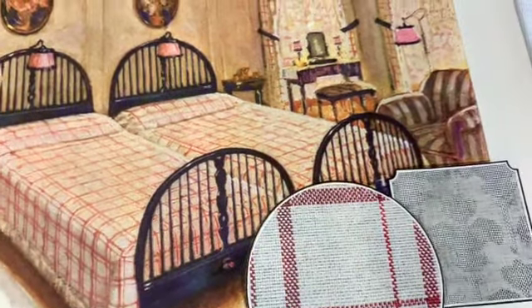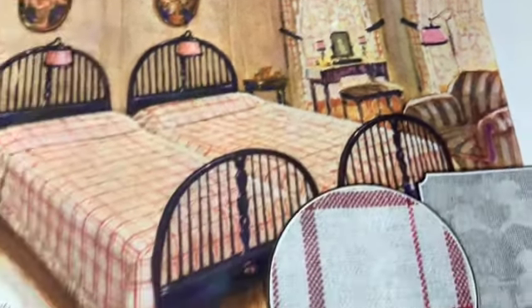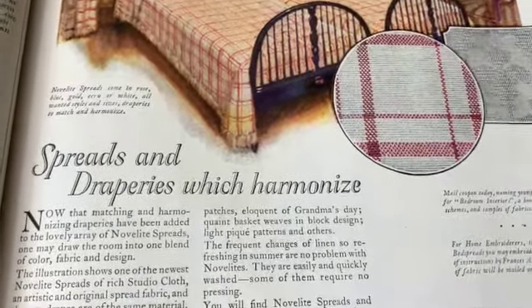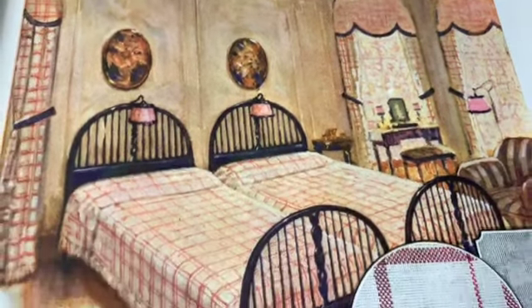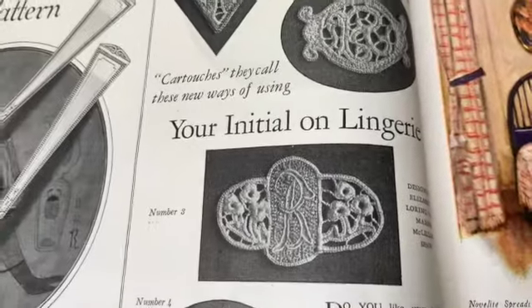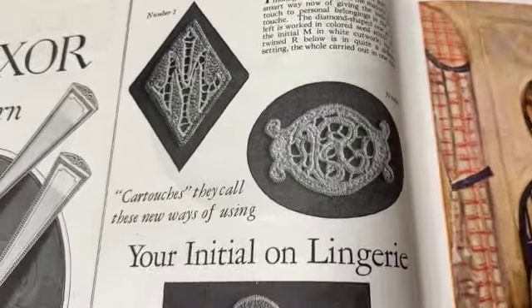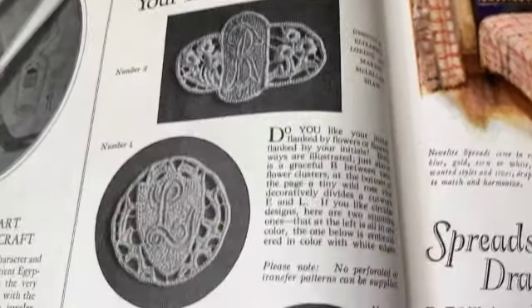Look at the lamps - how much do you love the pink lamps! Bedspreads and draperies which harmonize - oh yeah, they do harmonize. Look at that - that's an awesome room. 'Your initials on lingerie cartouches - new ways of using your initial on lingerie.' Well, that's very sweet.